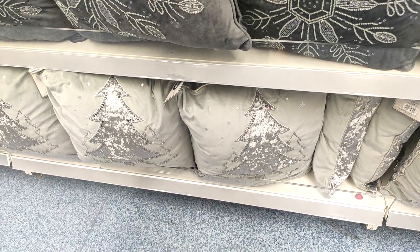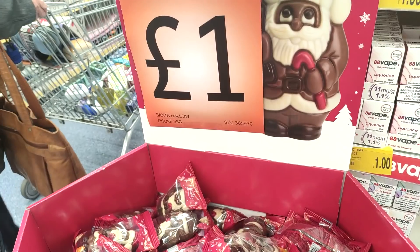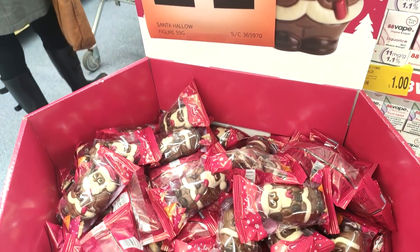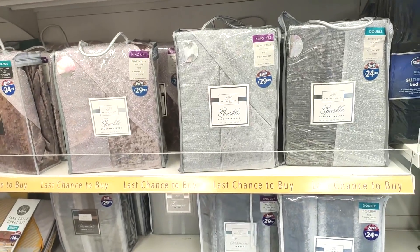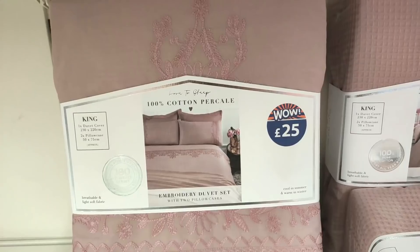These really large throws are £15 and showing you some more Christmassy style cushions — I kind of like these because they're sort of understated and not too out there. They have them in grey and pink. Then of course they were getting all their Christmas chocolates in — this just reminds me of being a kid, and they were only a pound.